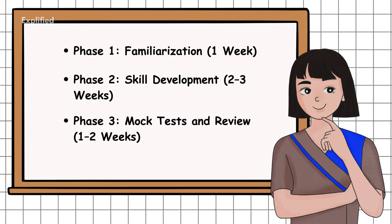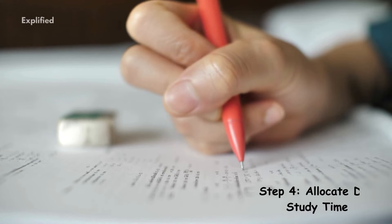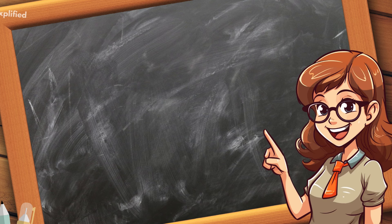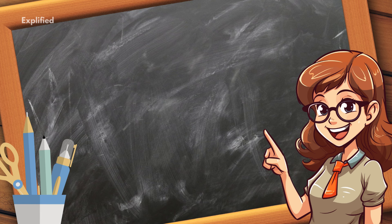Step 4: Allocate daily study time. Your daily schedule should balance all IELTS sections. Here's a sample plan for 2 to 3 hours of daily study.